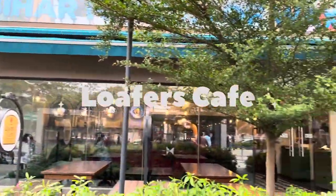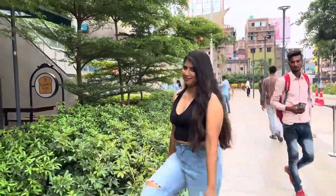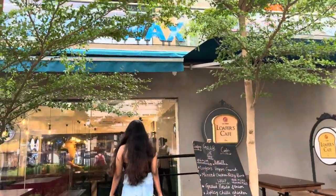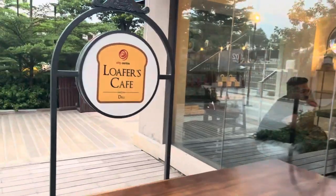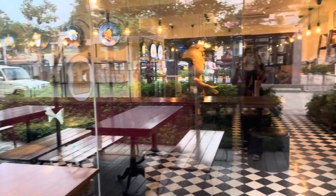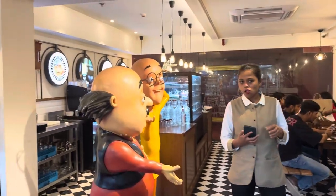Hello everyone and welcome back to our channel. So recently we went to City Centre Mall, Patna, and there we visited this newly opened place called Loafers Cafe. They have an inner sitting place but also an outer sitting place with the view of the mall entrance. The cafe is designed in classic European interior with all the food available from Indian to Chinese, but the ambience was really quiet.